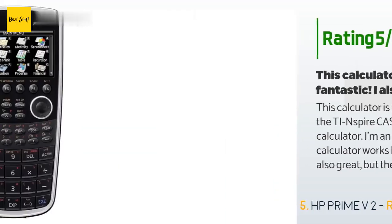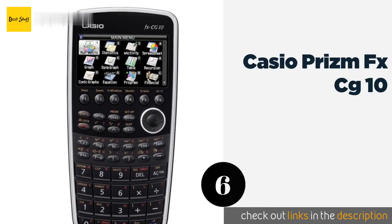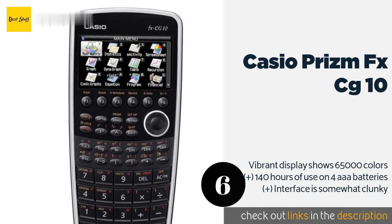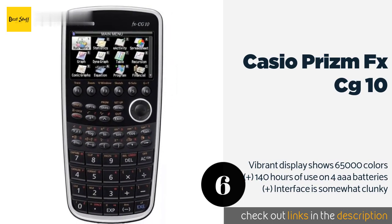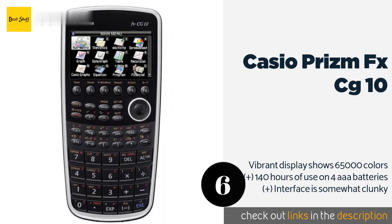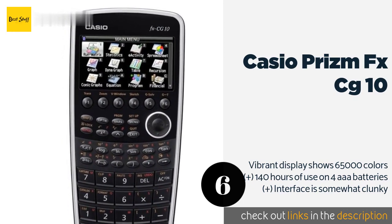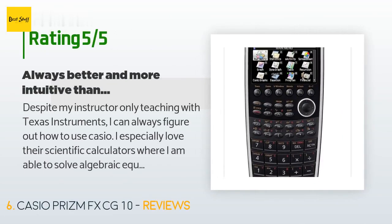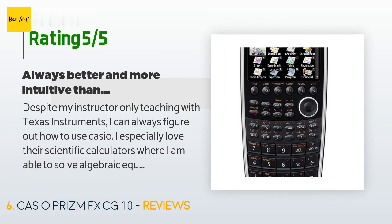The next product is the Casio Prizm FX-CG10. Enhance your understanding of even the most complex operations with the Casio Prizm FX-CG10. This handy tool allows students to experiment with concepts by incorporating images from their own lives to achieve a whole new level of learning. The price is around $96. Check out the product link in the YouTube description below. This product is rated 4.7 stars from 269 customer reviews.